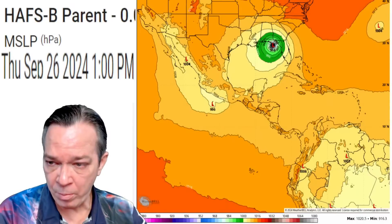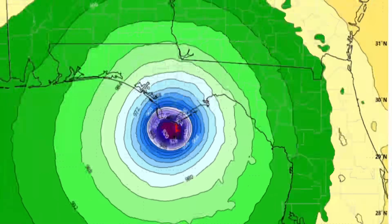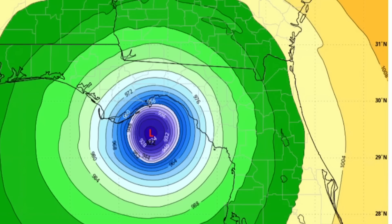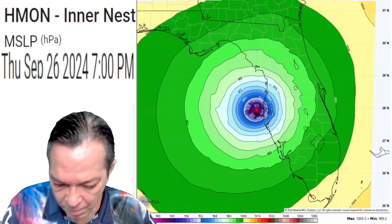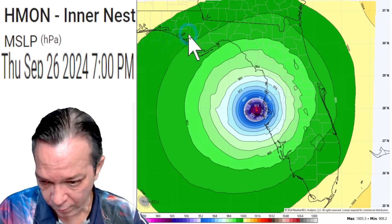The hurricane models — built specifically for this — are showing it will go towards a Cat 5 right before landfall Thursday at 1 p.m. You can see this here: by 1 p.m. on Thursday on this one, 1 p.m. on Thursday on this one, 1 p.m. by Thursday. I'm sorry everybody — I'm trying to hold myself together. This is the hardest video I've ever had to make.